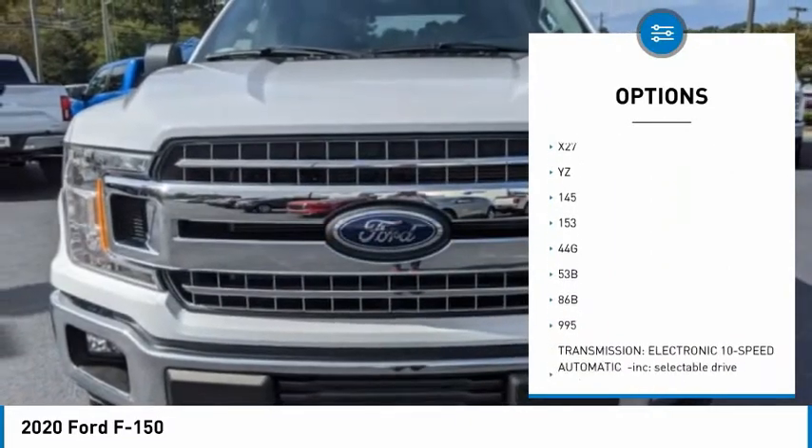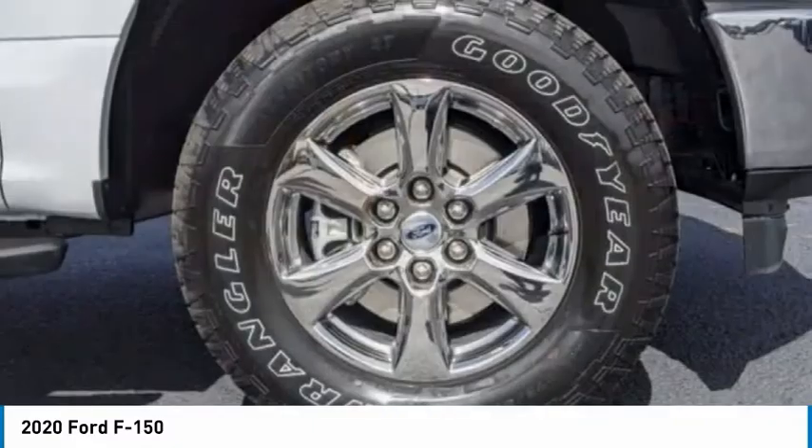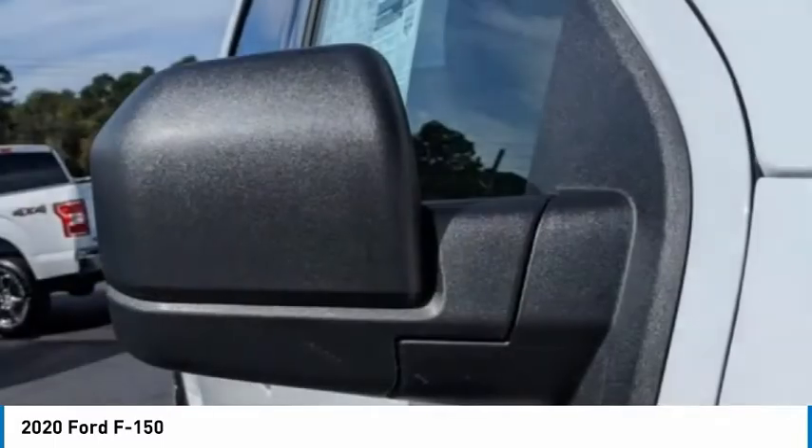Engine immobilizer, front all-terrain tires, rear all-terrain tires, four-wheel disc brakes, variable speed intermittent wipers.